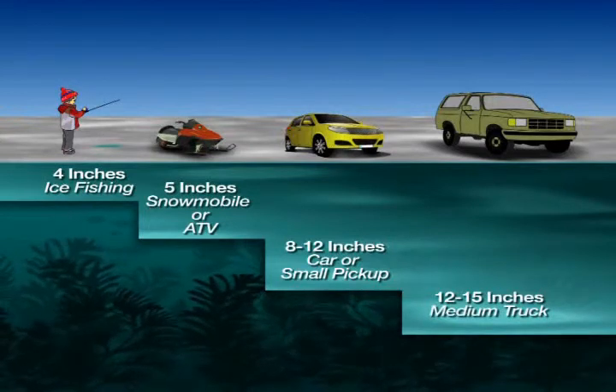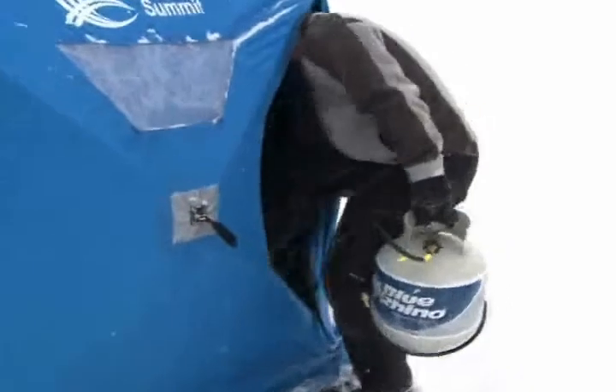Less than two inches isn't safe. Five inches to snowmobile, eight to twelve inches for a small car, and more than a foot of ice for a truck. Since the ice can withstand so much weight, fishermen can set up ice houses on the ice with heaters inside.